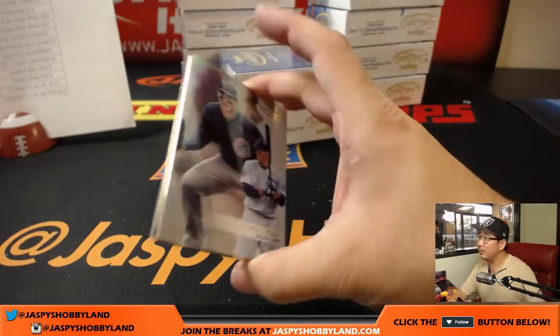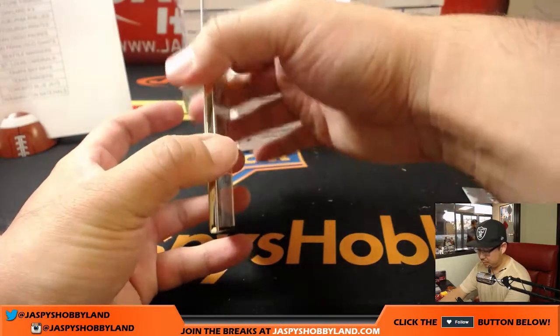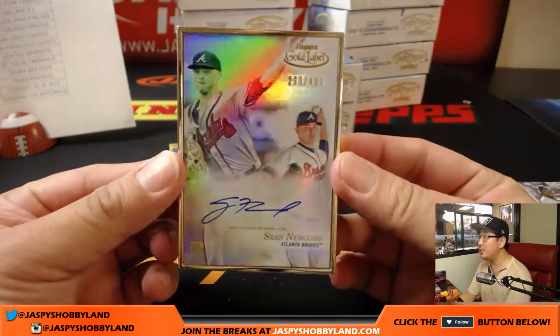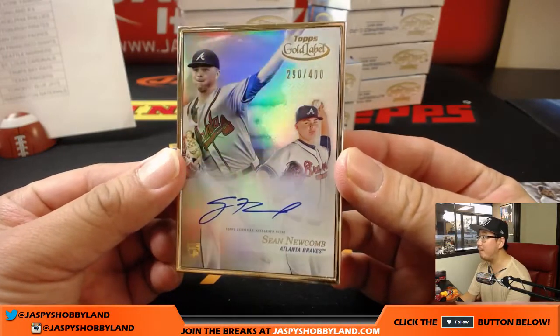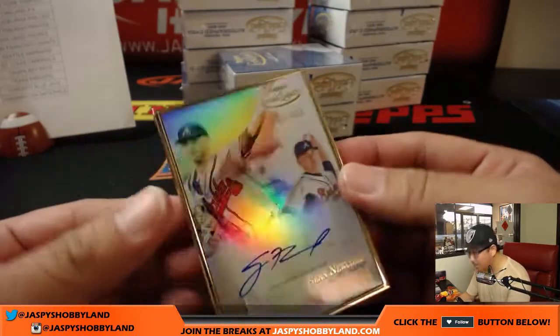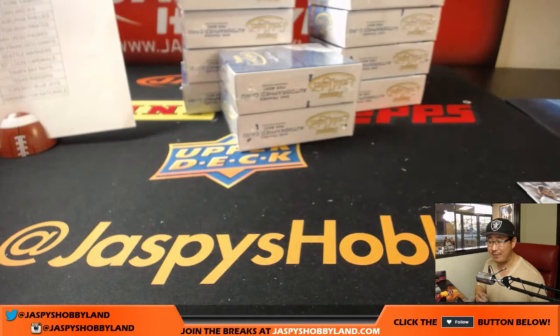There's Anthony Rizzo. There's Mike Piazza, Dodgers edition. And Sean Newcomb — 290 out of 400. Looks like there's a little dent there; we've seen these every once in a while with the frames — looks like something that happened in the manufacturing process. Jared Spielman with the Braves.